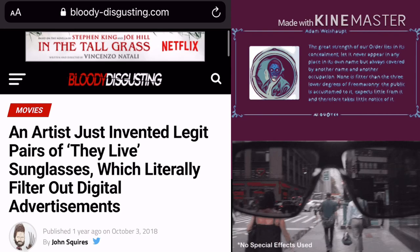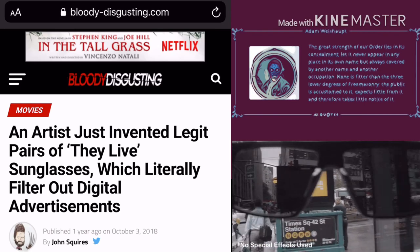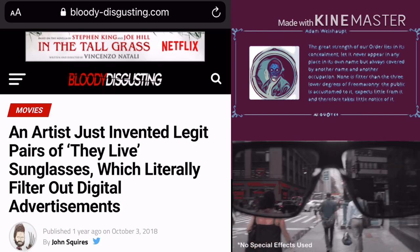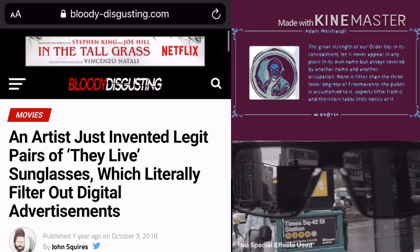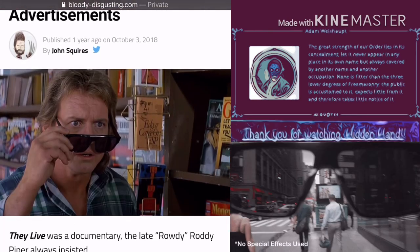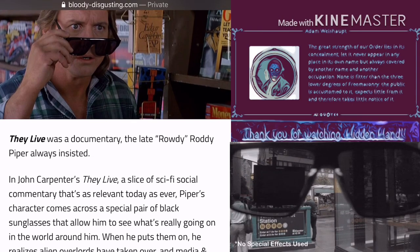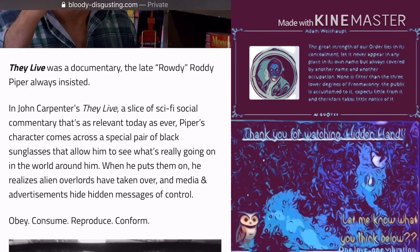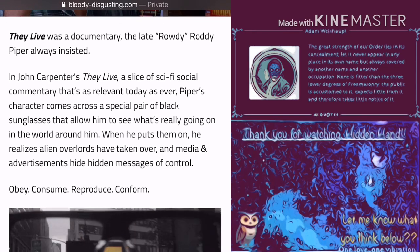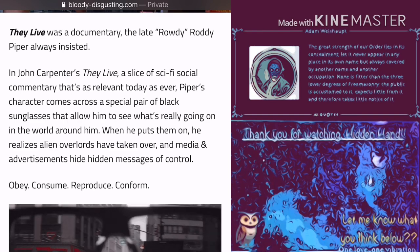An artist just invented legit pairs of They Live glasses which literally filter out digital advertisements. This is a Bloody Disgusting dot com article. They Live was a documentary, the late Rowdy Roddy Piper always insisted, in John Carpenter's They Live — a slice of sci-fi social commentary that's as relevant today as ever.